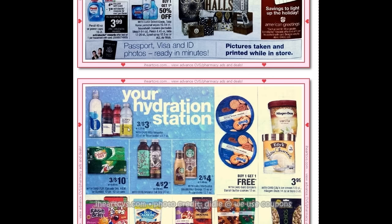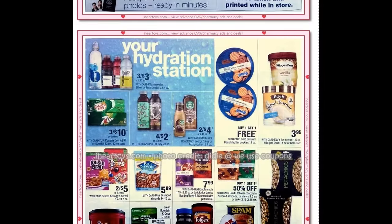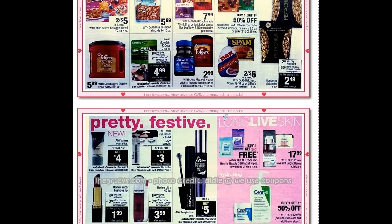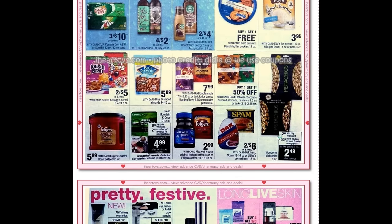The Danish butter cookies are also Gold Emblem buy one get one free, so the Gold Emblem coupons should work on those. Traveling down, pistachios and Green Mountain K-Cups are both on deal — one is a manufacturer's coupon and one gives you ExtraBucks back.